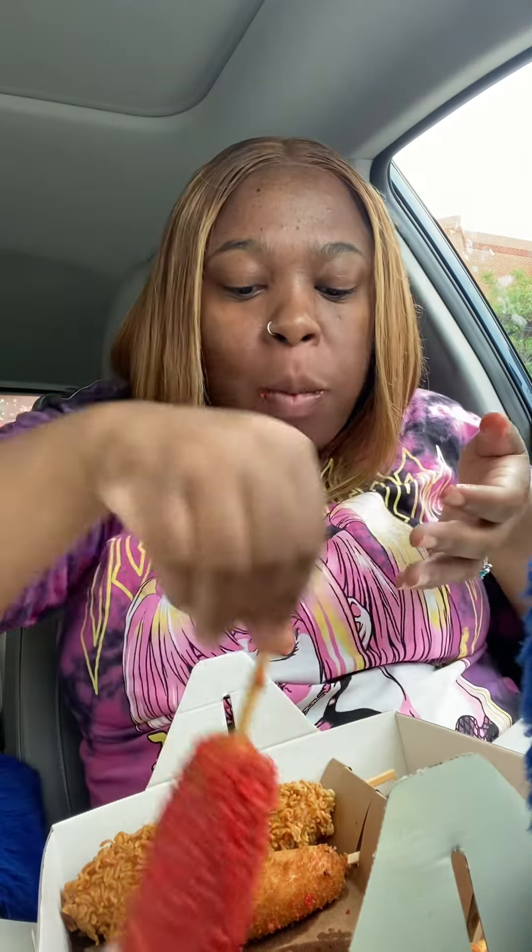Now we're going to try the corn dogs. This is the hot flaming one, and she told me people really like the ranch with it, so I'm gonna try it without ranch first and then with ranch. That's good — oh baby that's good, that hot dog is amazing! Let's try it with the ranch — oh that's good! You would never think to do hot Cheetos and ranch, that's a great combination.